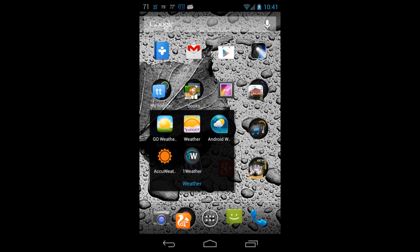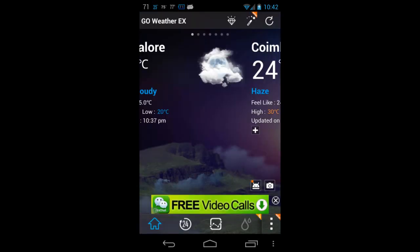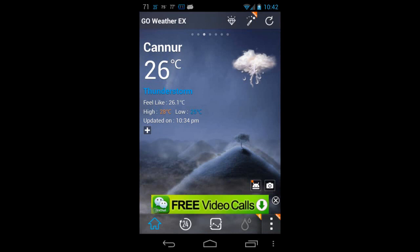Hey guys, this is Robin for Android Updates. Today let's see some of the weather apps which are useful for Android. In the Play Store I found a lot of apps available; I've selected some of the top rated apps here.